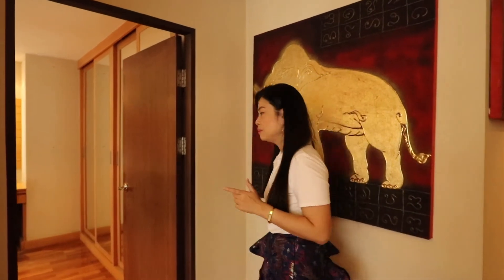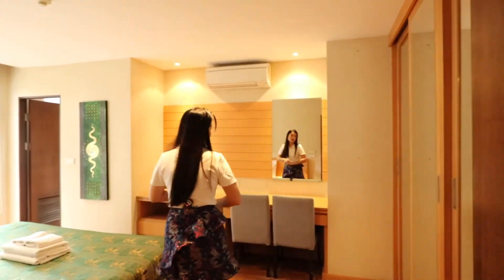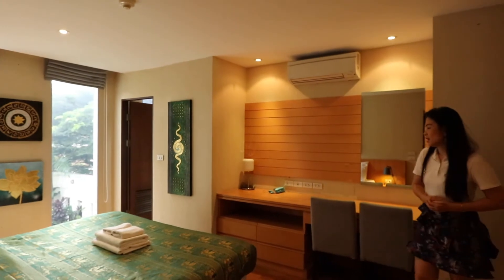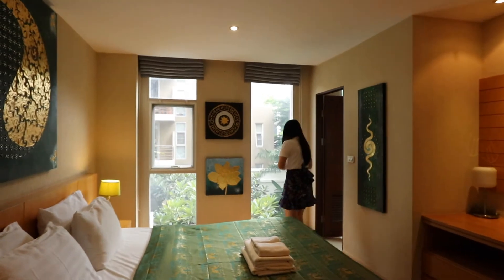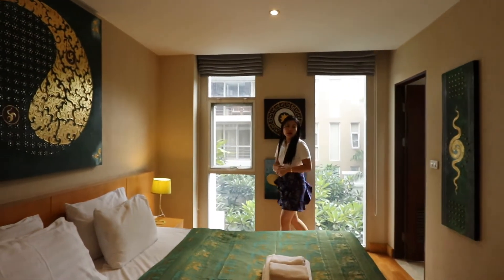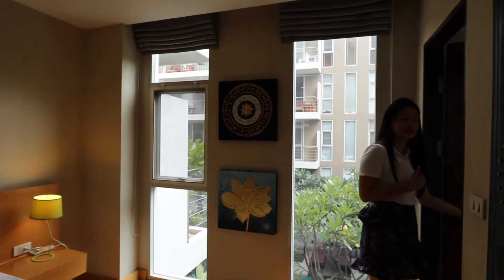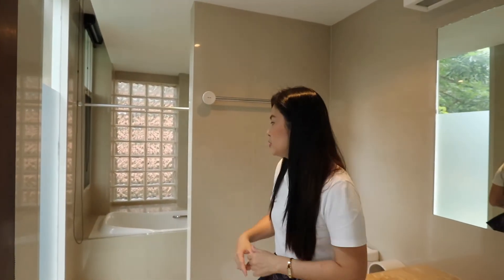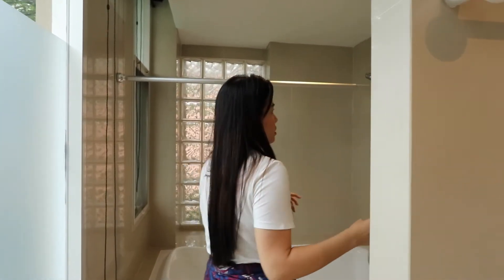Now we go to see the bedroom. Wow, it's quite big. And you can see the pool view from your bedroom. There is also a bathroom in the bedroom — this is quite special. You have a bathtub, quite big, and also a shower.